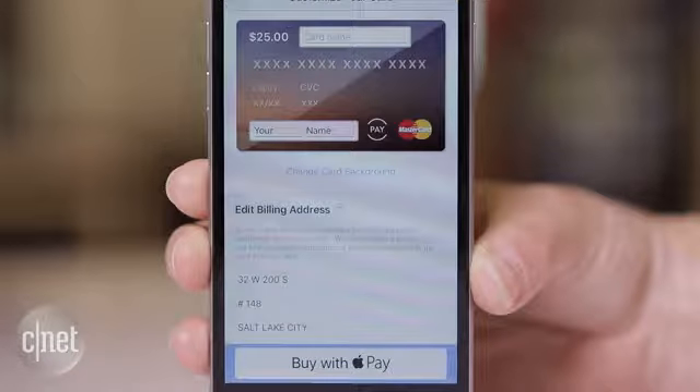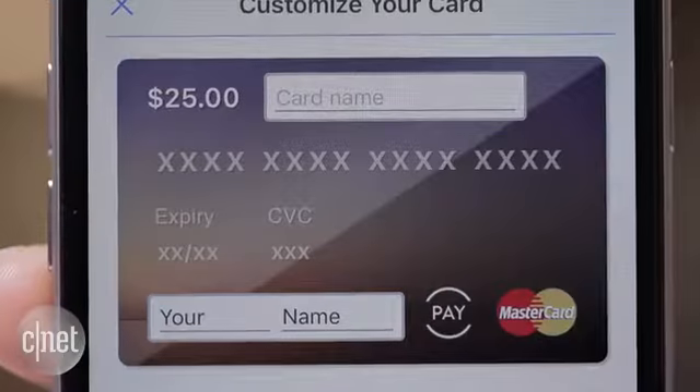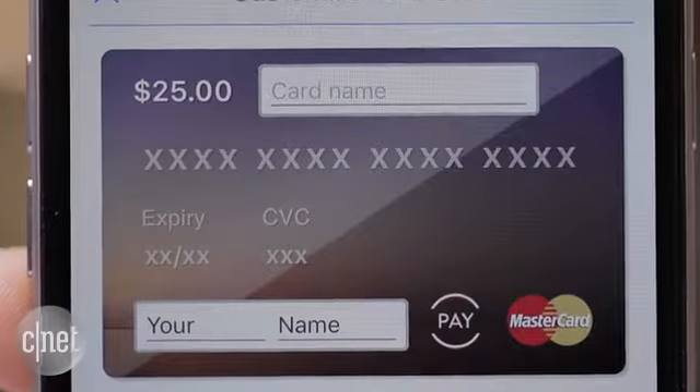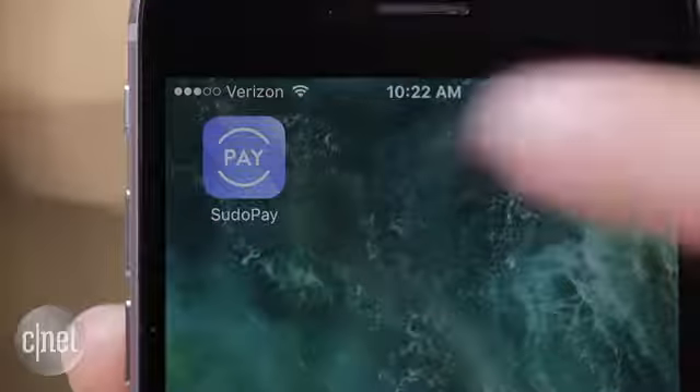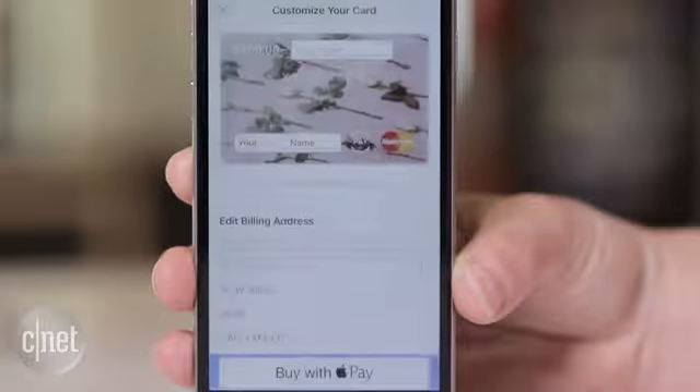Only some online stores accept mobile payments, so a virtual credit card is another alternative. This is a one-time number linked to your real credit card. Free apps like Pseudopay can generate a number and set a dollar amount for you to use for online shopping.